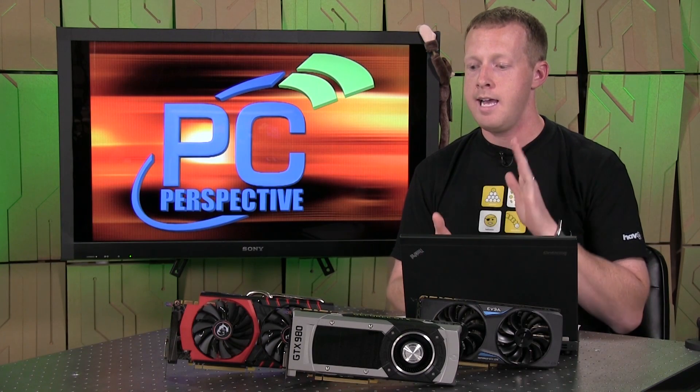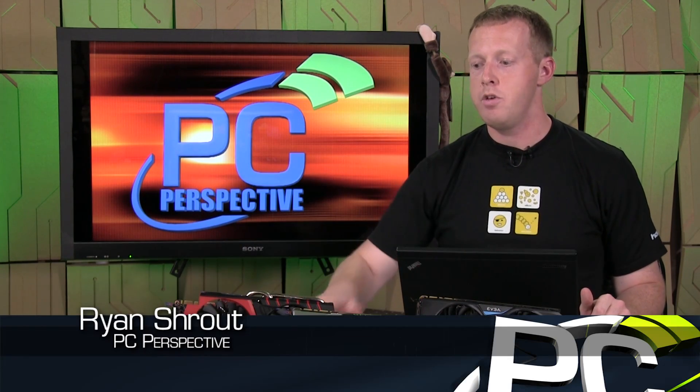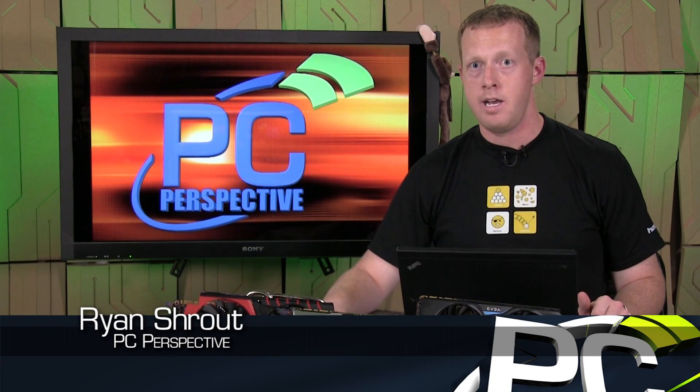These cards will be available starting later this week. You'll probably only see reference cards for the 980 at the beginning of sales, but you'll see lots of custom 970s on the market as well. The article at pcpro.com goes into tremendous detail about the architecture, features like MFAA and DSR, tons of benchmarks, SLI scaling, power and efficiency analysis, and more. Thank you for watching — check out the full review at pcpro.com or via the link in the video description below, and expect more reviews of the 970 and 980 retail cards as they become available.